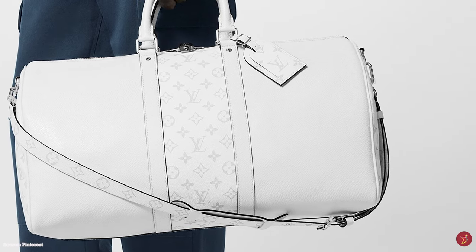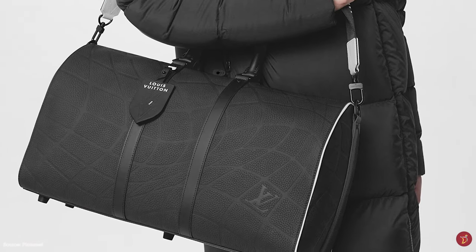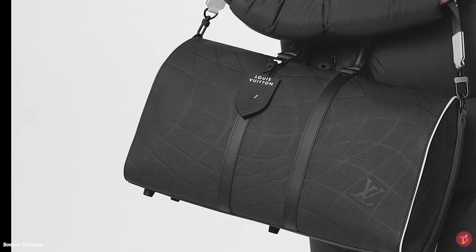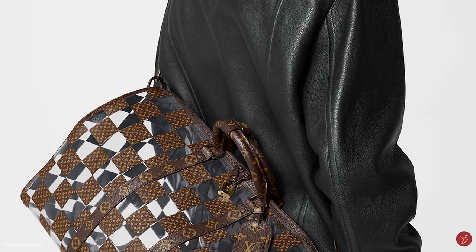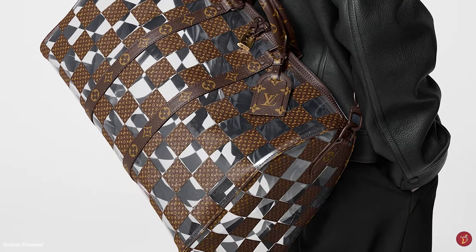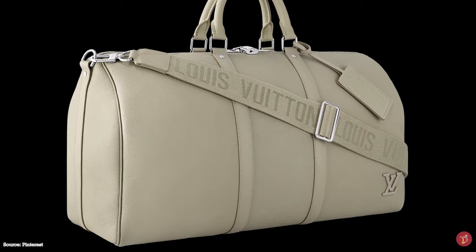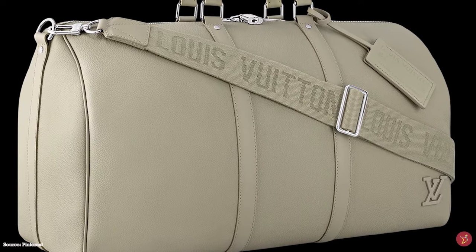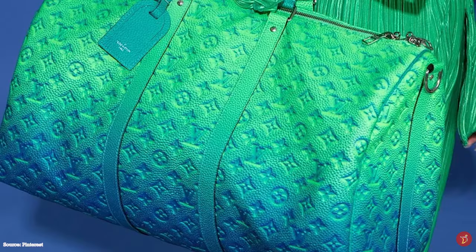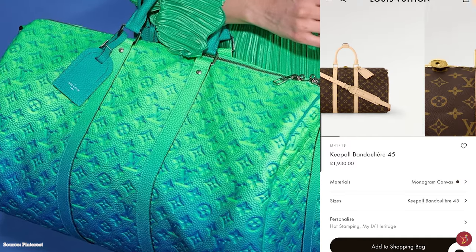Although originally designed as an additional carryall, the Louis Vuitton Keepall now functions as a standalone duffel bag. The roots of the Louis Vuitton Keepall bag can be traced back to the Sac de Nuit, presented in the Louis Vuitton 1892 catalogue, which was designed with modularity, portability and practicality in mind. The introduction of the Keepall in the monogram canvas in the late 1950s made it more accessible for a wider customer base and transformed it into an iconic and timeless duffel bag, enjoying success all over the world.